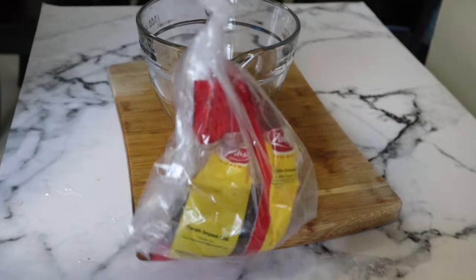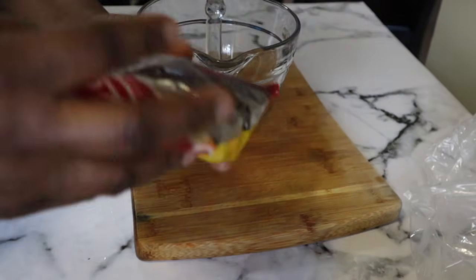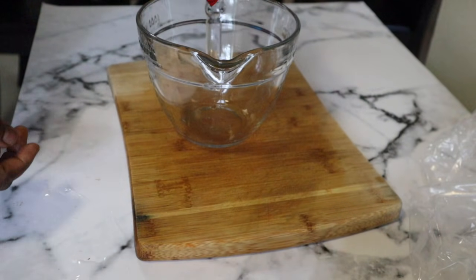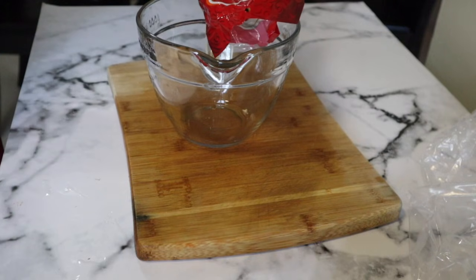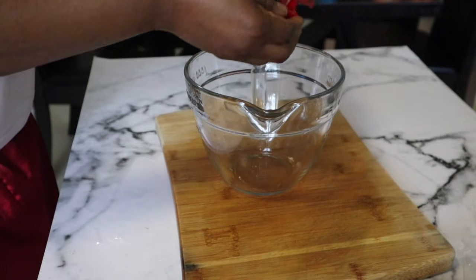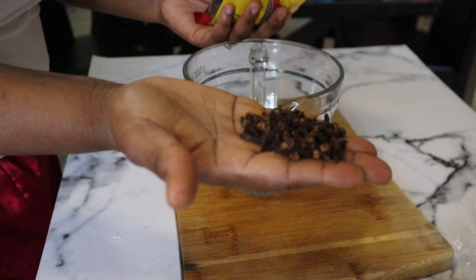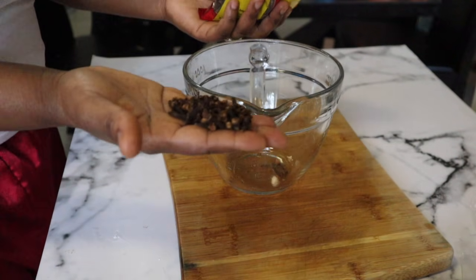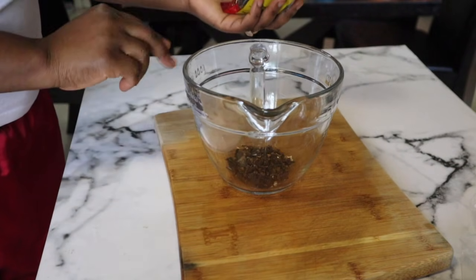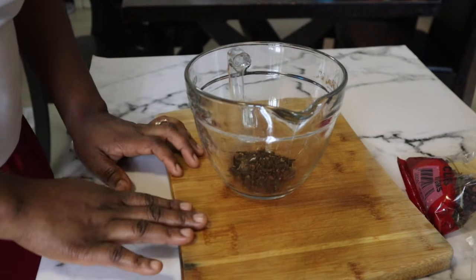The first thing we need for this remedy is these seeds right here — about one tablespoon. I'll be eyeballing these. This is cloves. If you don't know what cloves are, they look like this and they smell so good. They are very very effective. We are going to be using cloves today — about one tablespoon — and I'll put it right in a bowl.